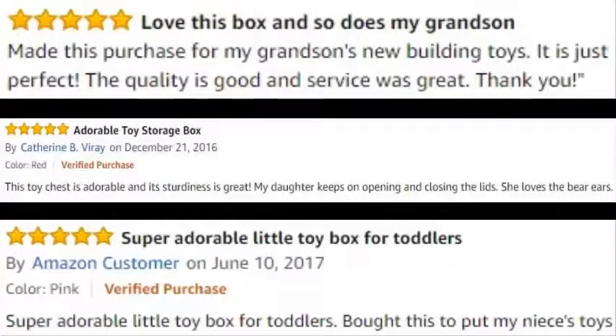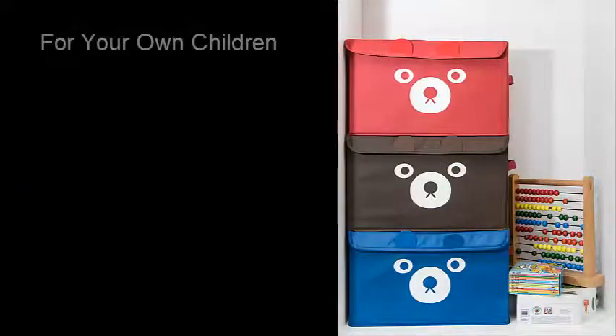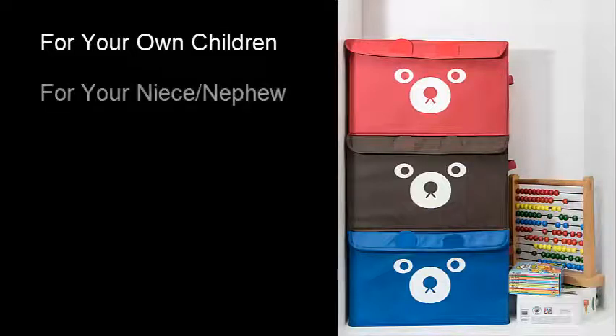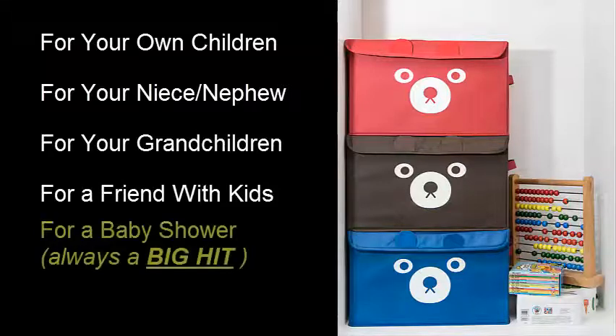And trust me, kids' faces light up when they receive these toy boxes as a gift. Whether you're buying these cute toy boxes for your own children or for your niece or nephew or grandchildren, or for a friend who has kids, or filled with goodies for a baby shower where these boxes are always a big hit,